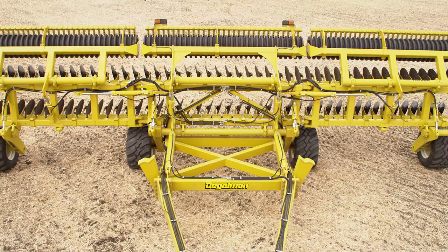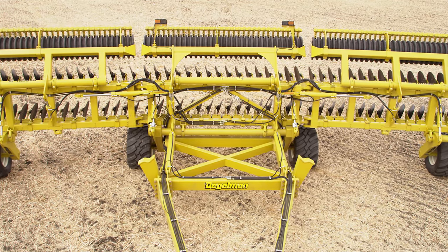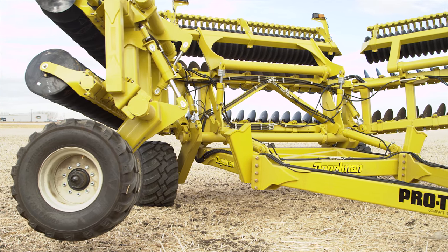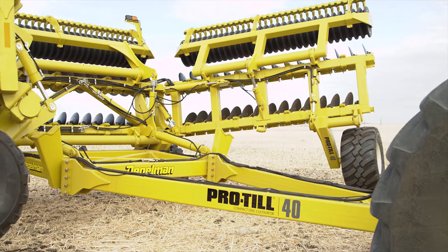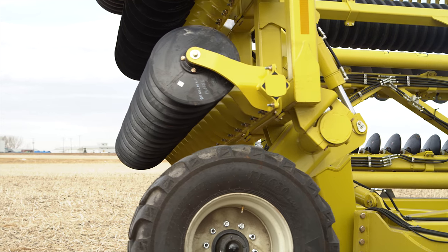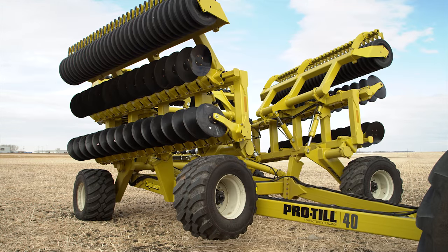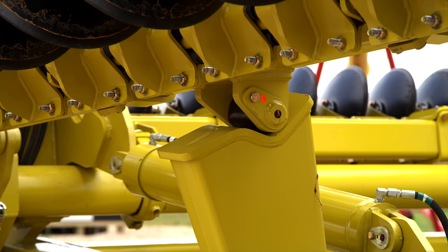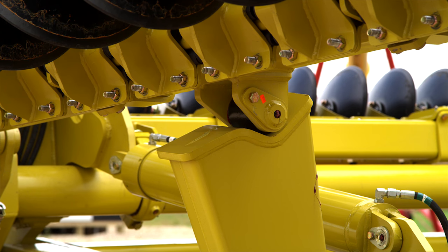McLeod says the unique design of the Pro-Till allows them to use an auto fold system for going into transport, which is similar to traditional harrows except that it folds forward like the booms on a high clearance sprayer, as opposed to folding back like traditional auto fold systems. It's very unique in that it is not a traditional tri-fold system, and it allows us to concentrate the weight over the discs to allow for maximum penetration in the toughest conditions.